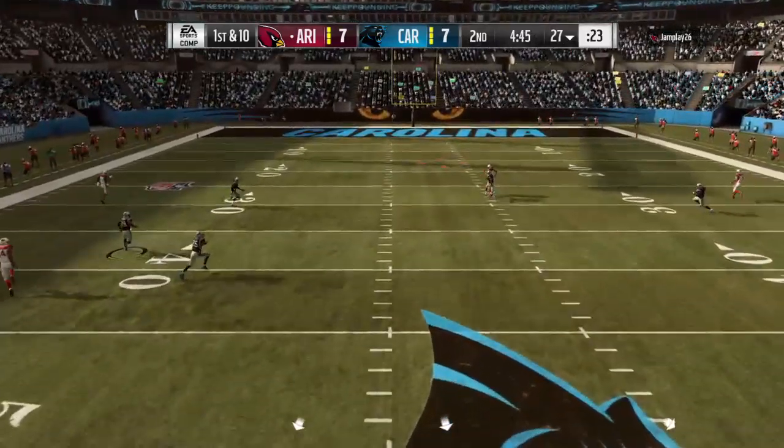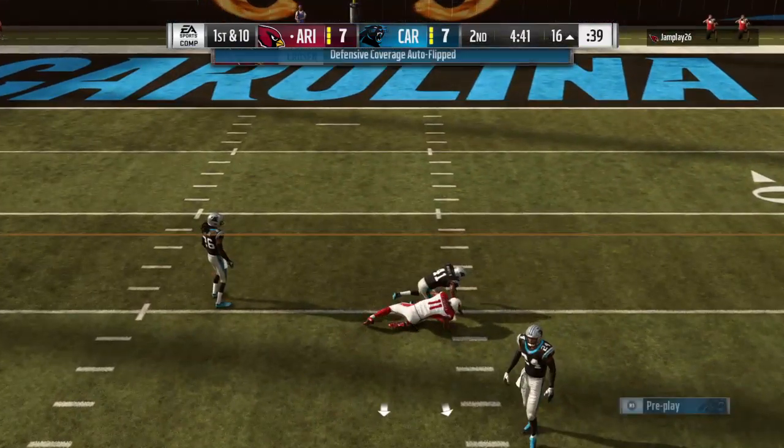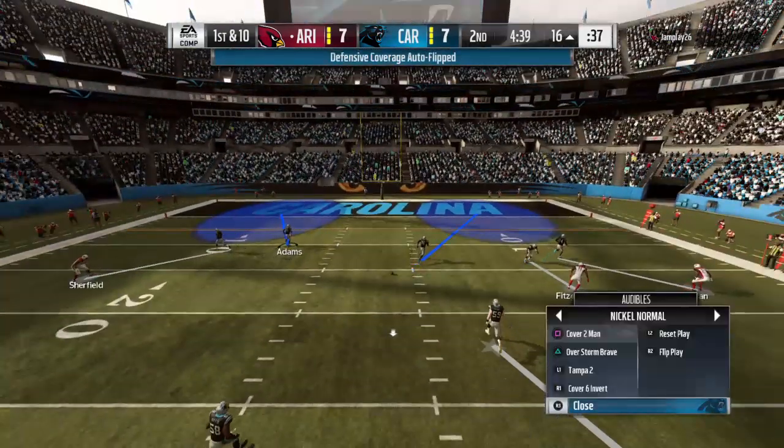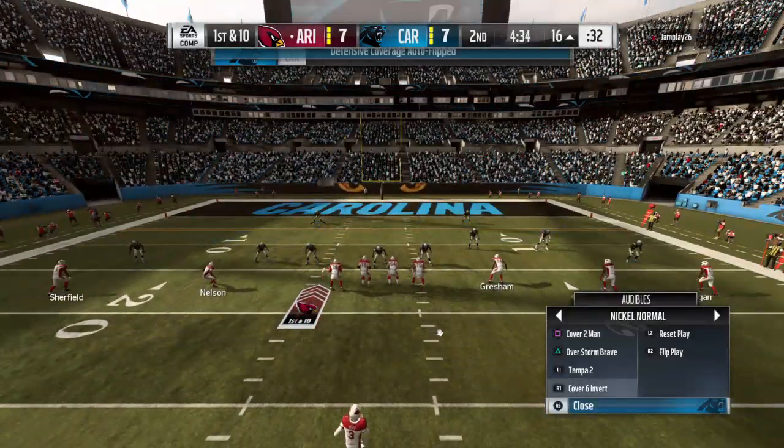Airing this one out for Fitzgerald — and oh my goodness, he pulled it in one-handed! A huge play there for Arizona — 58 yards.